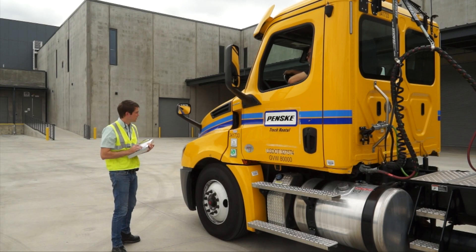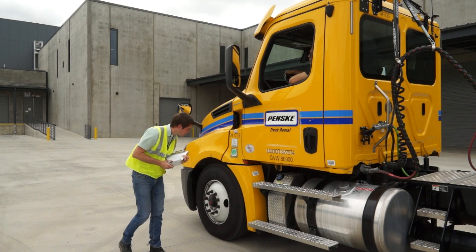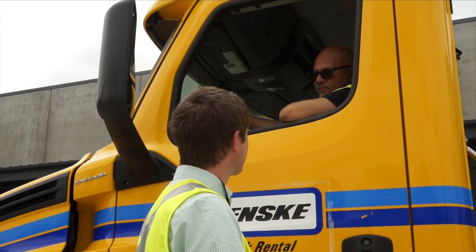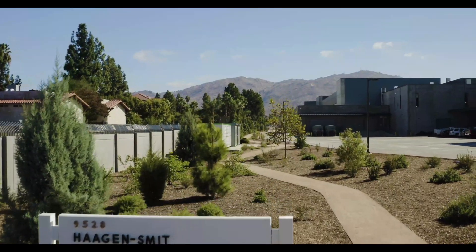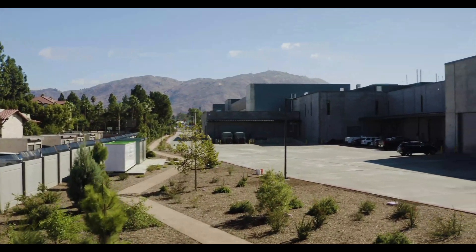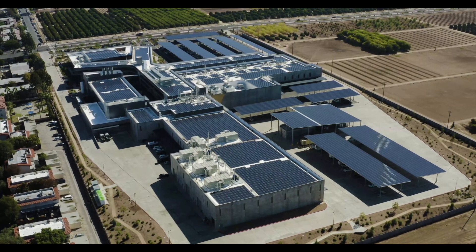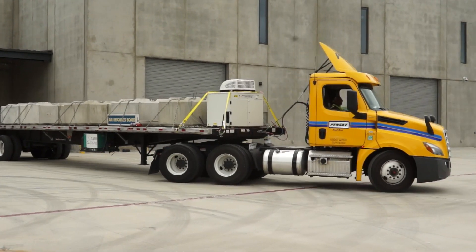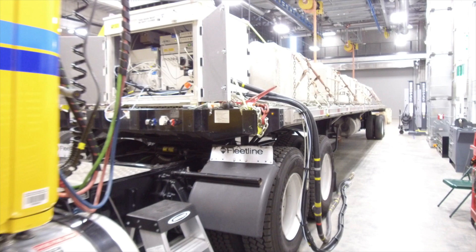If your vehicle meets the test requirements and is selected for participation, arrangements will be made to pick up the vehicle from your home, workplace, or if you prefer, the vehicle may be brought to the Air Resources Board's Southern California Laboratory in Riverside, California. For vehicles, most testing is done on-road using Portable Emissions Measurement Systems, or PEMS.